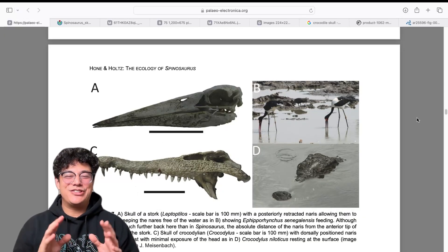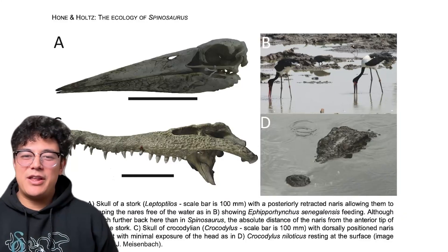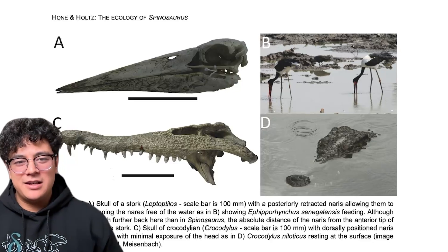Just look at this visual for a second — this is what convinced me that Spinosaurus is more like a stork and less like a crocodile or alligator. I find it pretty convincing towards the idea that Spinosaurus was more of a wader than an aquatic pursuit predator, and less specialized for an aquatic or semi-aquatic lifestyle.